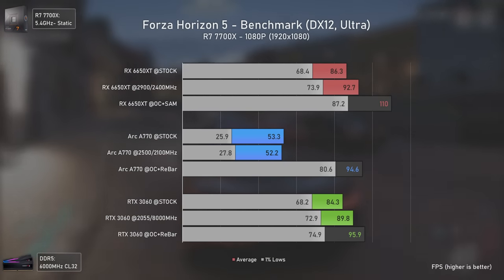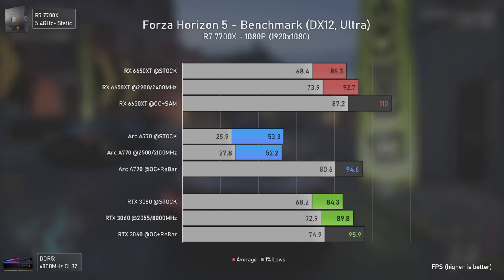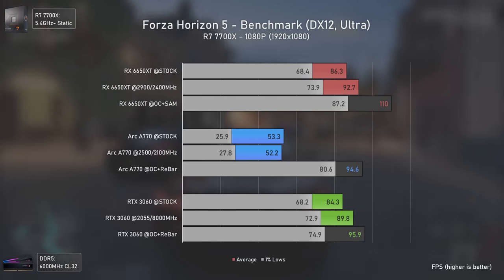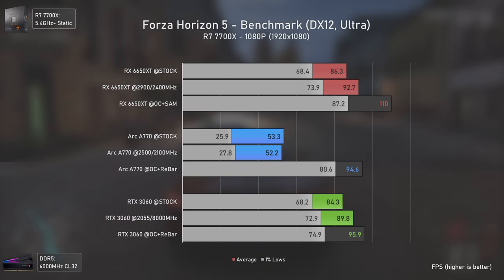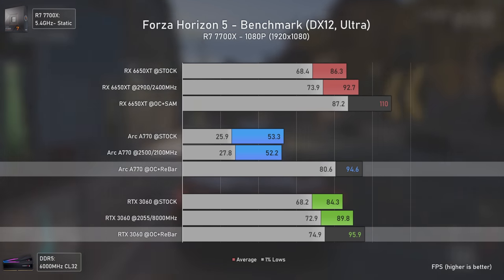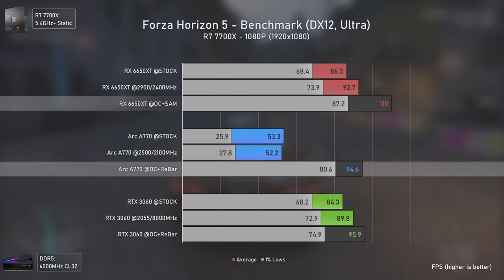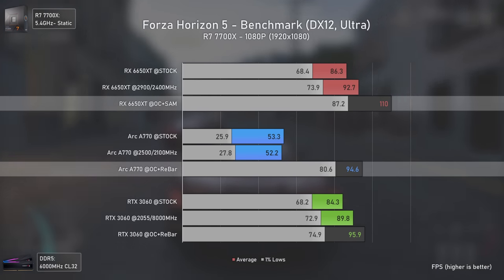Forza Horizon games usually favor AMD GPUs, but the Arc A770 doesn't perform too badly either. At 1080p it delivers around the same average FPS as the RTX 3060 while offering higher 1% lows, being around 16% slower than the RX 6650 XT.